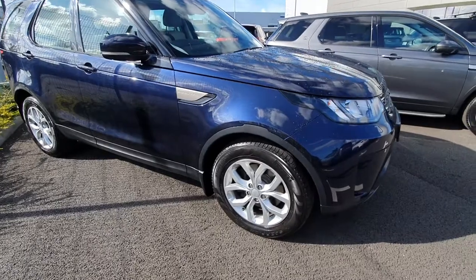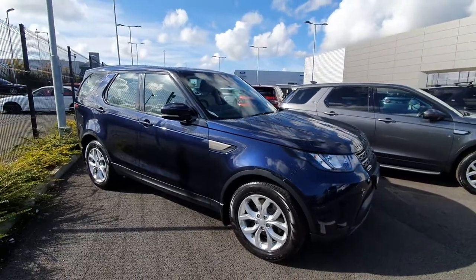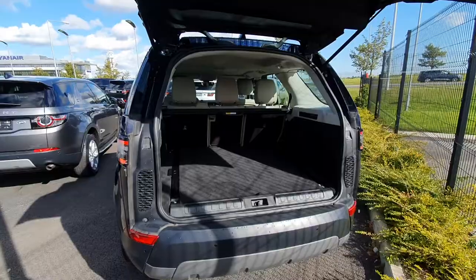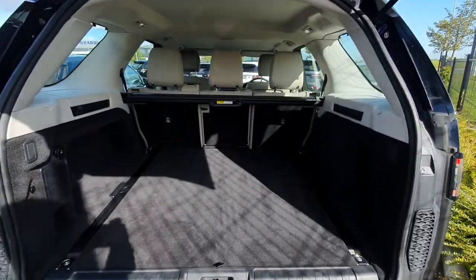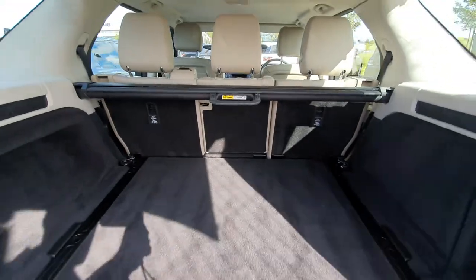This car comes with 19-inch alloys, power fold mirrors and reverse parking sensors. A quick view into the rear of the vehicle — as you can see it has a very large boot capacity. There are also split folding rear seats as well.